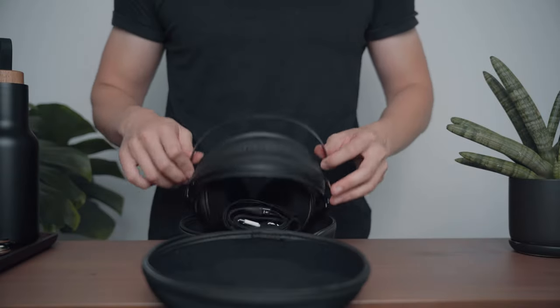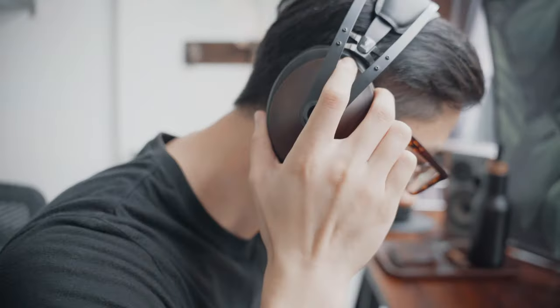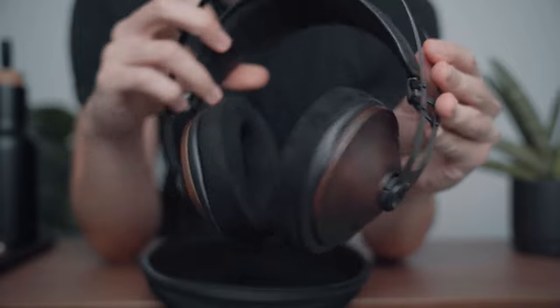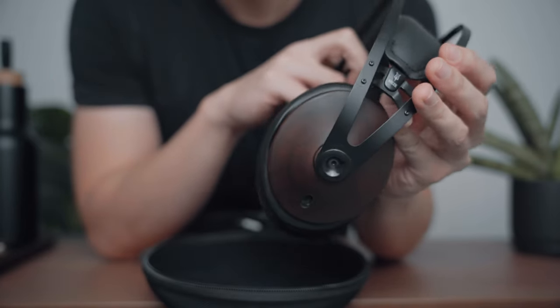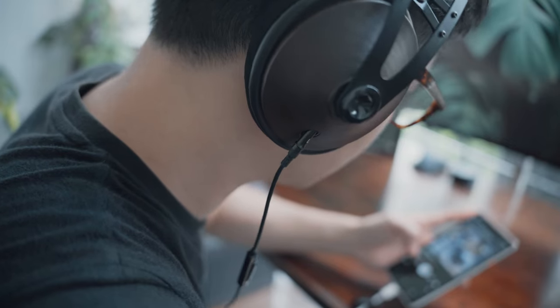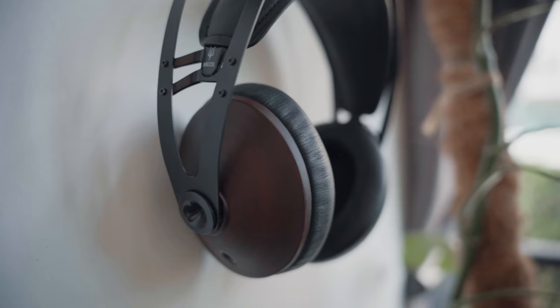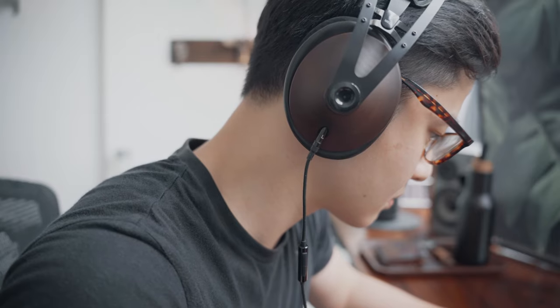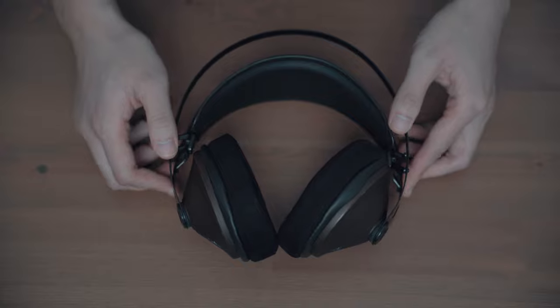The Meze 99 Noirs are my daily drivers for on-the-go listening. I just love the way they look with the walnut wood ear cups, black headband, and ear pads. Audiophile reviews would tell you that the sound is really bass heavy — almost a little too bass heavy — that it drowns out the midtones. I'd have to agree, but I like bass and I'm not an audiophile by any stretch, so I'm generally okay with that.